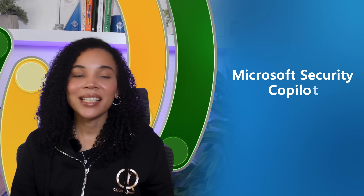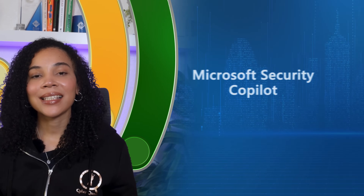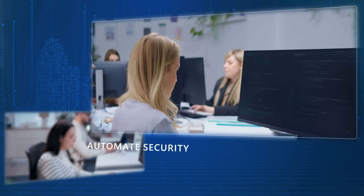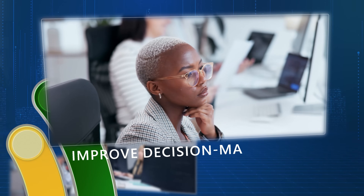Welcome back to ALSO's Microsoft 365 Co-Pilot series with Cyberqueen. Today we're talking about Microsoft Security Co-Pilot, which is an AI-powered tool designed to help security teams respond to threats faster, automate security operations, and improve decision-making.